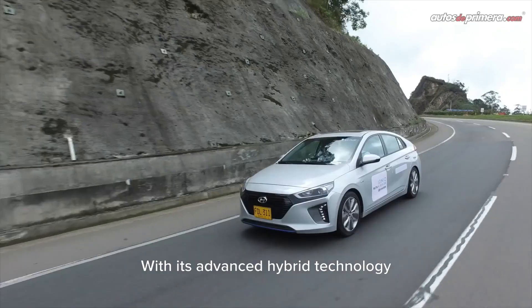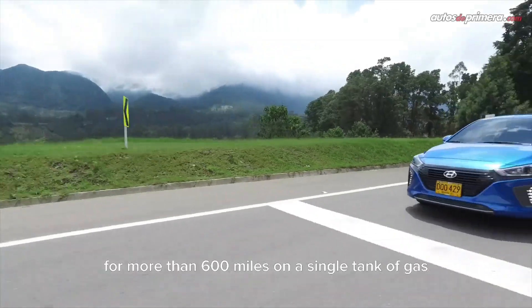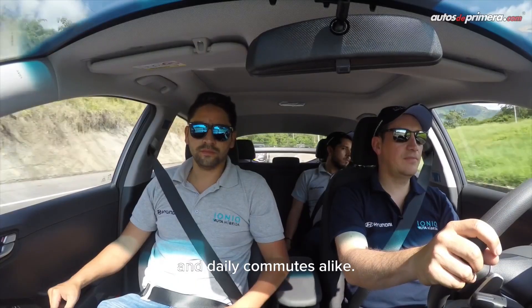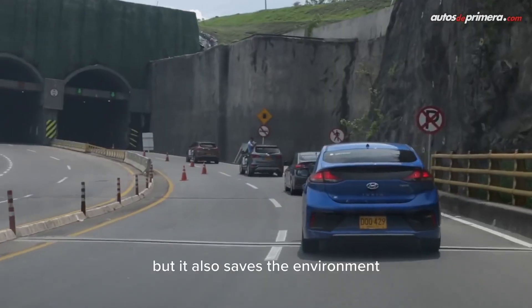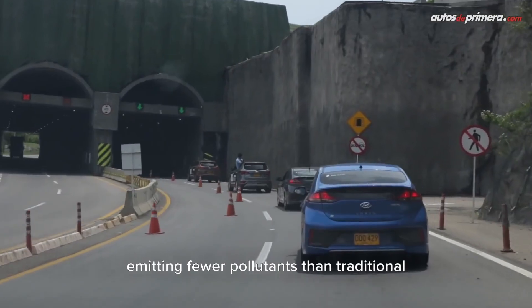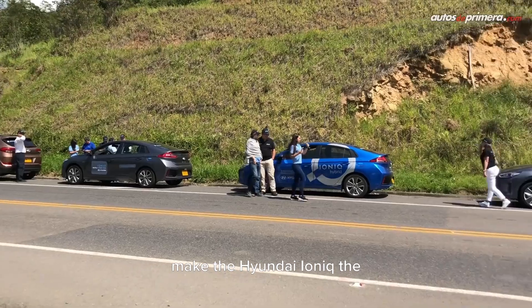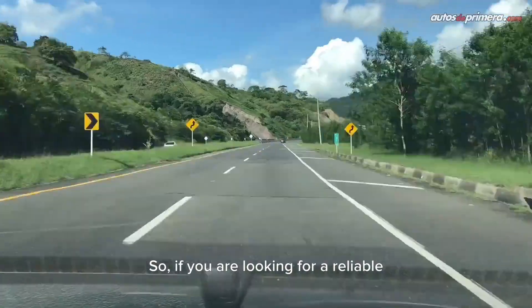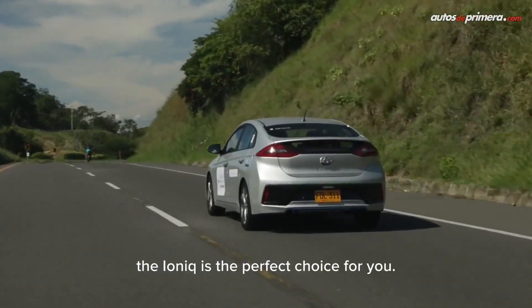But the most remarkable thing about the IONIQ is its fuel efficiency. With its advanced hybrid technology, it can easily go more than 600 miles on a single tank of gas, making it a great car for long family trips and daily commutes alike. Not only does the IONIQ save you money on gas, but it also saves the environment, emitting fewer pollutants than traditional gasoline-powered vehicles. All these factors combined make the Hyundai IONIQ the top pick for the best family car for fuel economy. So if you are looking for a reliable, eco-friendly, and practical family car, the IONIQ is the perfect choice for you.